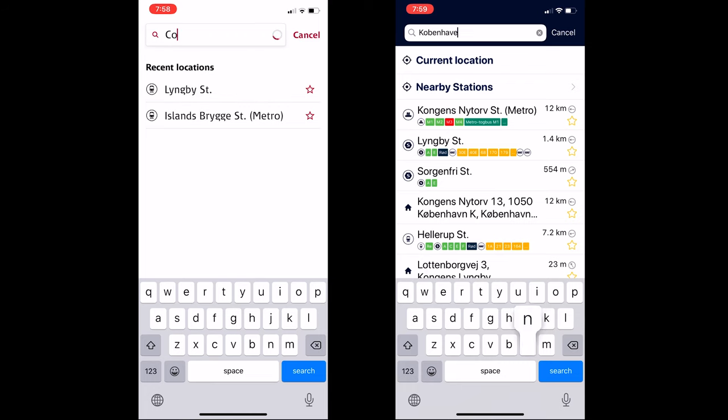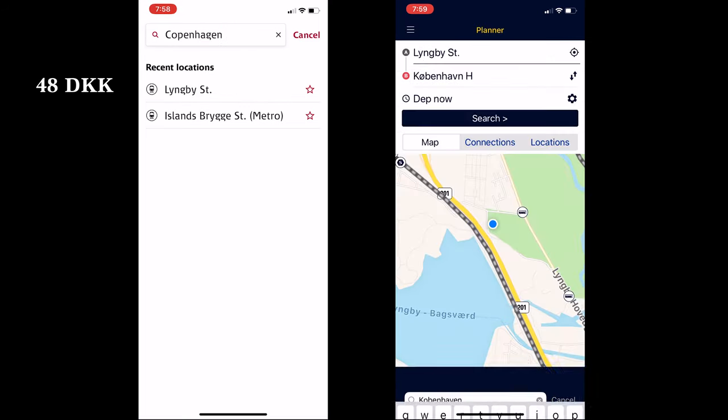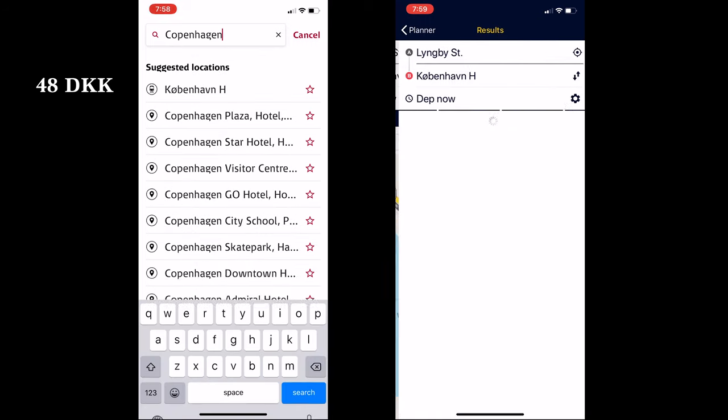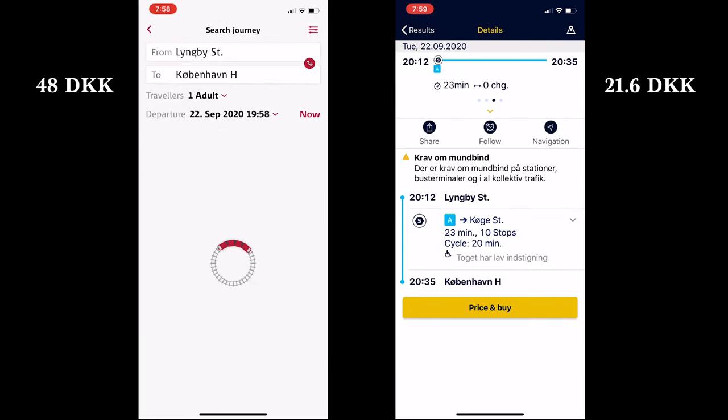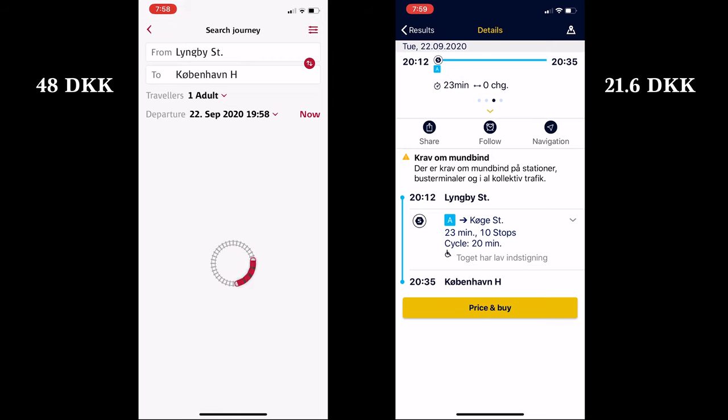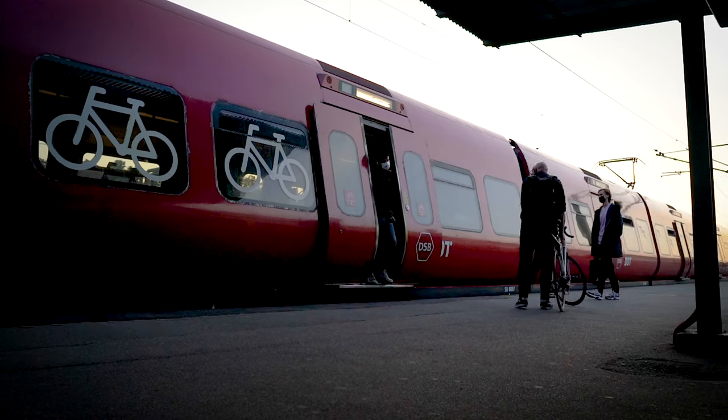On the left on the DSP app we'll see that it costs 48 krona to get from Lumbu to Copenhagen. On the right we'll see in the Rizoplanen app that it's only 21.60 for the exact same trip if we use a Rizoport card. So it easily pays for itself if a couple of people are traveling around Copenhagen.